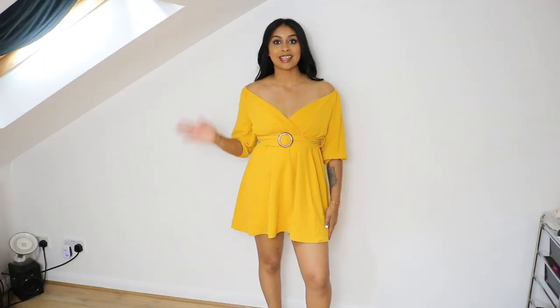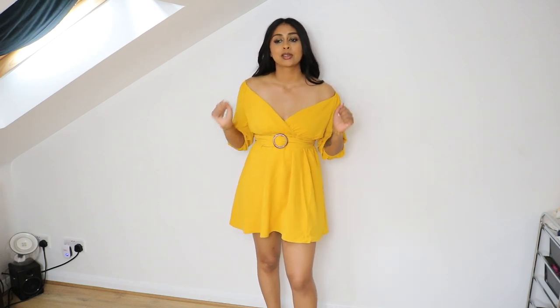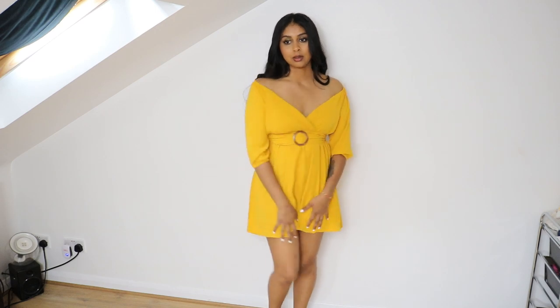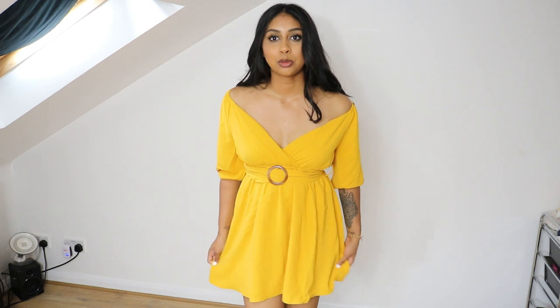This is the next item — oh my god, it's so so cute, I love it so much. It's really heavy; the quality is so so nice. It's stunning. It does come with a belt — how cute is that?